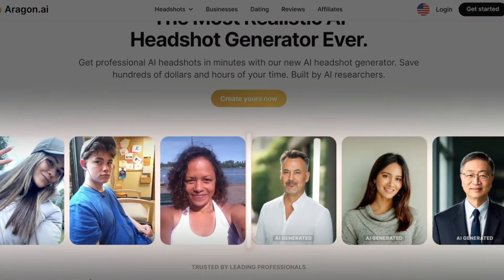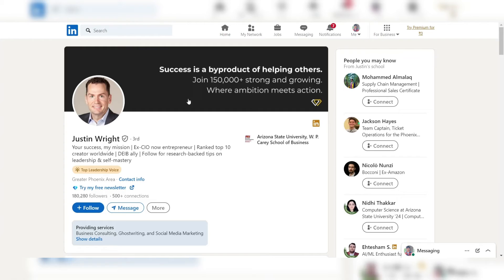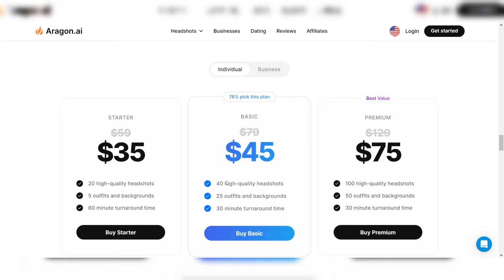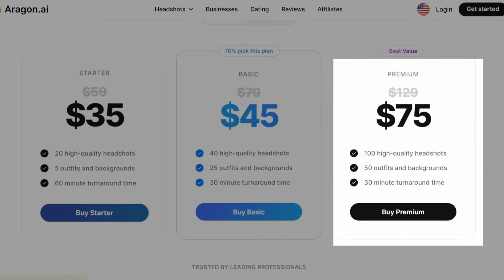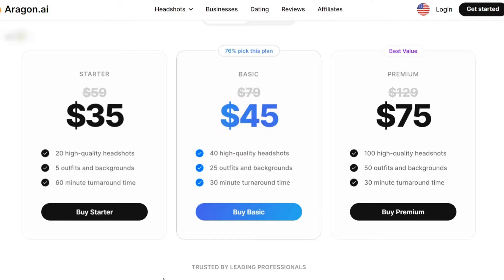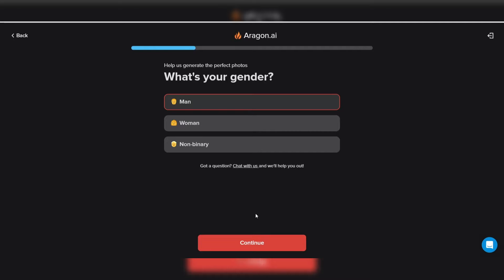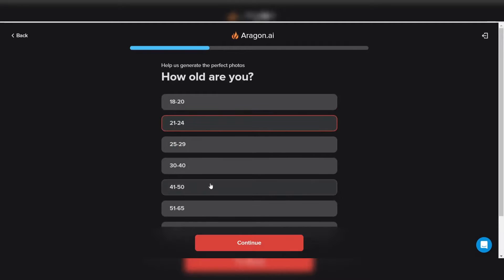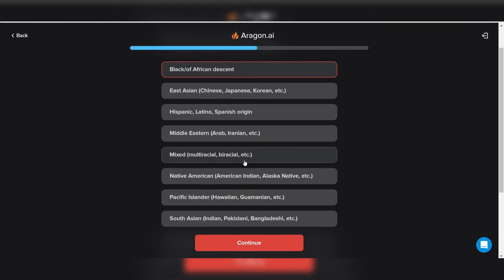Aragon's AI-generated headshots are tailored for LinkedIn, ensuring that users present a polished and professional image that aligns with the platform's standards. The pricing packages include starter, basic, and premium, each offering different numbers of headshots, styles, and turnaround times. The tool allows users to provide basic information like profession and intended use case, as well as details about ethnicity, hair color, eye color, gender, and age to enhance the generated headshots.